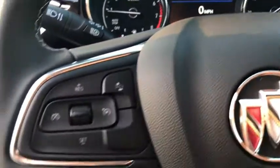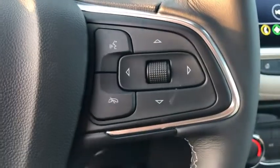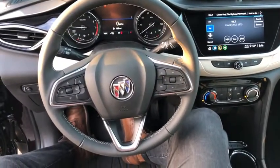Power steering, keyless start, cruise control, aluminum wheels, four-wheel disc brakes, floor mats, front-wheel drive, AM-FM stereo radio. If you like it online, you'll love it in your driveway. Take it for a spin today.